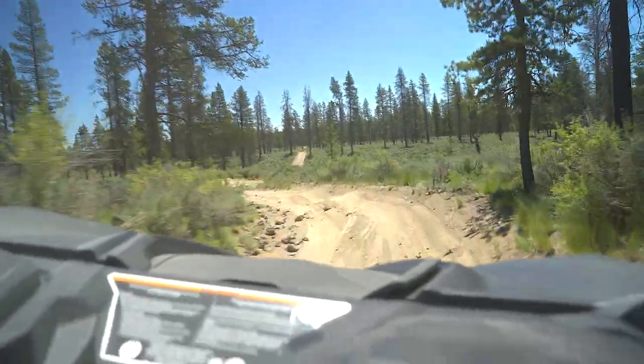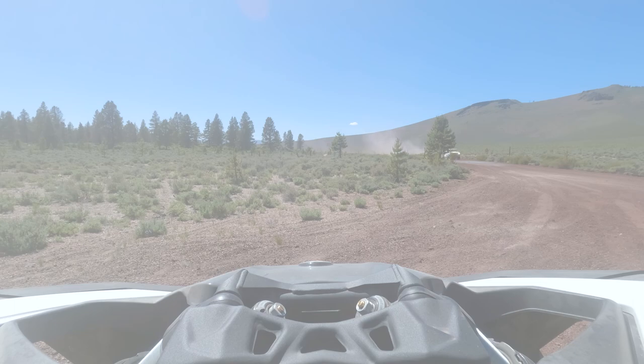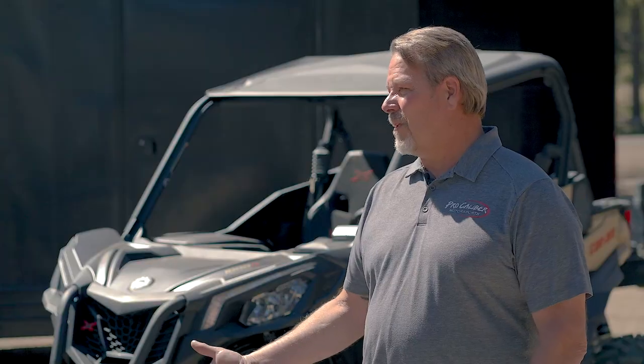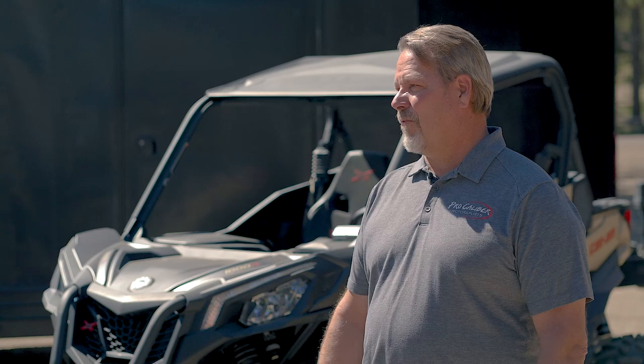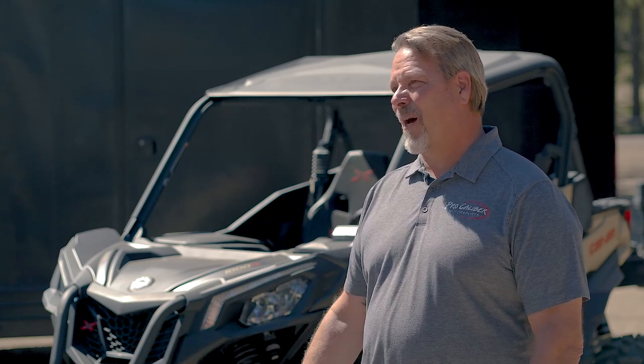The trails east of Bend are well maintained and used by many. At Procalibur, you guys sell these — tell me about the different models that you offer. We've got a couple of different brands that we sell: Can-Am, Yamaha, Honda. With the Can-Ams we've got the Mavericks, which is what we have today, and of course there are different models in that.